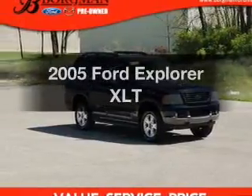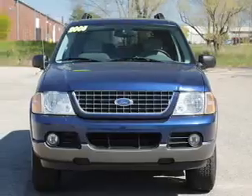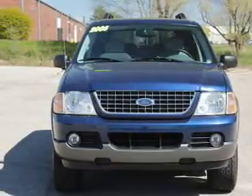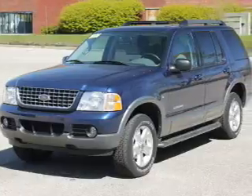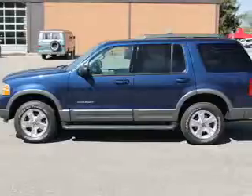Introducing the 2005 Ford Explorer — this is the set of wheels you've been looking for. The powertrain includes four-wheel drive with a reliable six-cylinder engine that responds smoothly to its five-speed automatic transmission. The anti-lock braking system will help keep you safe on the road.